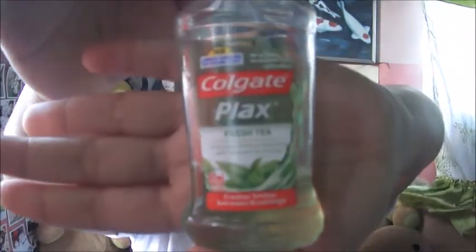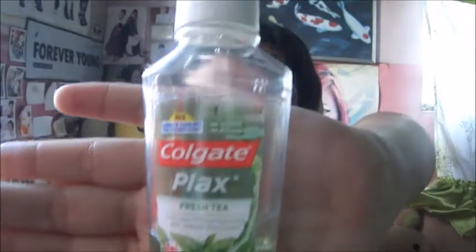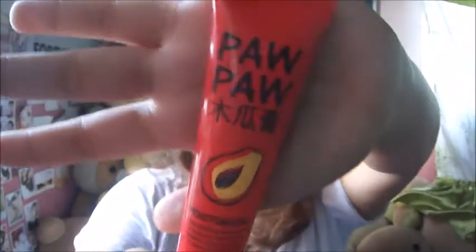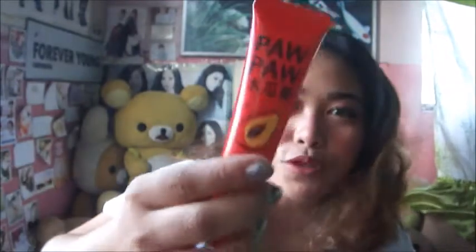Next is this Colgate Flux mouthwash. I always have mouthwash in my pouch because you never know when you'll have somewhere to go, so I always keep this one. Then I also have this Popo moisturizing cream. I have this as a first aid because my skin is really prone to breakouts — whenever I feel like I'm about to get a pimple, I apply this ahead of time. It's also good if something itchy comes up on your skin. I bought it from Beauty Manila and it was on sale.